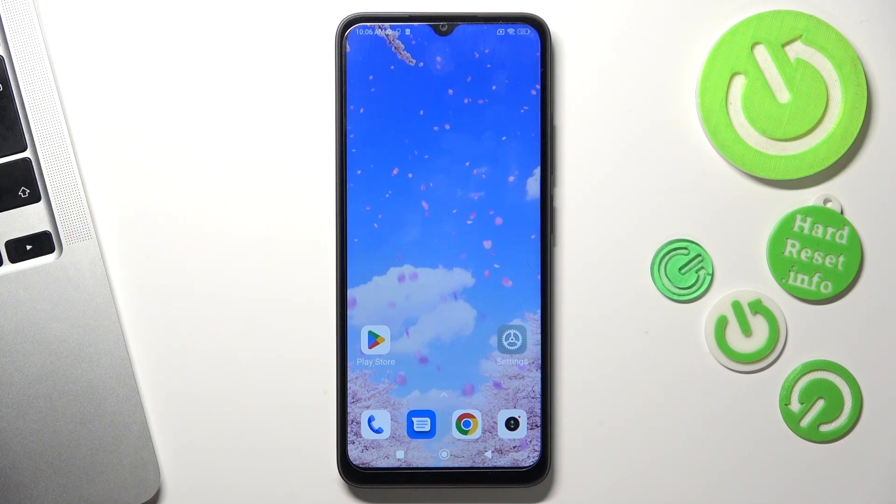Hi, welcome to Hard Reset Info channel. The device in front of me is the Redmi A1 Plus, and now I'm going to show you how to make this device faster.